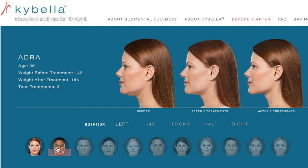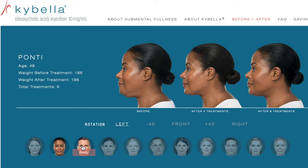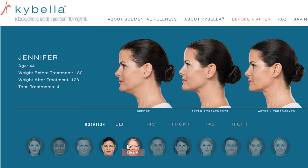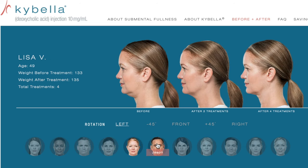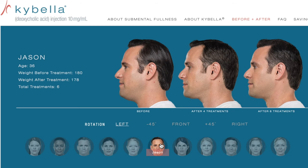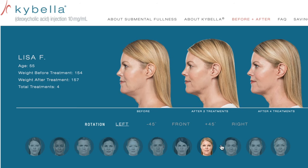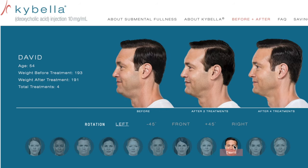The downtime of Kybella is significant — one to two weeks. The experience itself is that you will feel like a bullfrog. Immediately after the treatment there's quite a bit of swelling: for one thing we've added a lot of fluid to the area, and also the process itself causes the body to have an inflammatory response which makes you very swollen. Results take eight weeks to show up — a full two months. You can go outside wearing a scarf or a turtleneck, but you do want to know that you will be very swollen for at least seven to ten days.